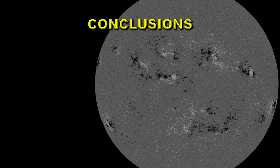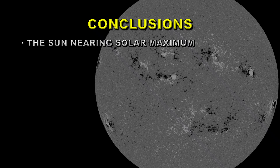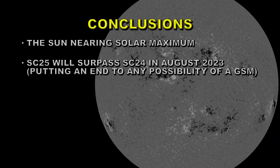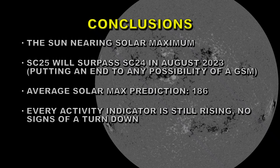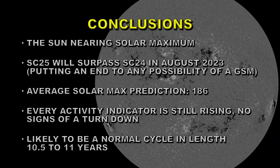Let's draw some conclusions. The Sun is nearing solar maximum — certainly within a year, if it's not already there. Solar Cycle 25 will surpass Solar Cycle 24 next month, which will put an end to any further discussion of a grand solar minimum. The average solar max prediction across all the methods I've mentioned is 186, which is slightly above average. My own guess back in 2019 was 165, and I'm still sticking with that. Every activity indicator is still rising and there's no sign of a turn-down yet, so I don't think we're quite at solar maximum yet but we may be close. The cycle length is likely to be normal — something like 10.5 to 11 years.